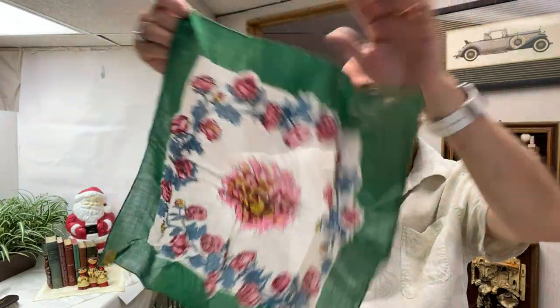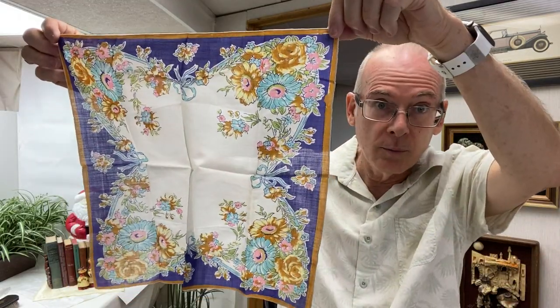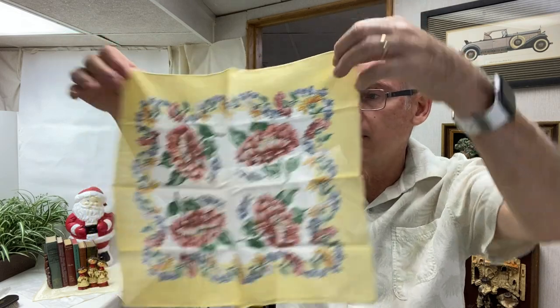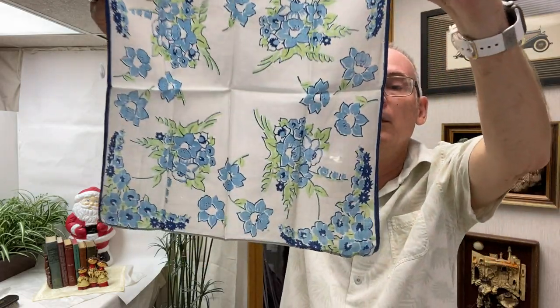This one still has the label on and it's a Kimble — nice floral design. I know some of you really like hankies, that's why I'm showing them all. This one has beautiful colors and is a nice piece. Here's another nice yellow one, and there's a nice blue floral one.